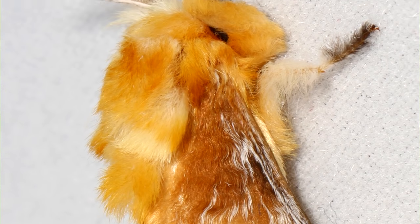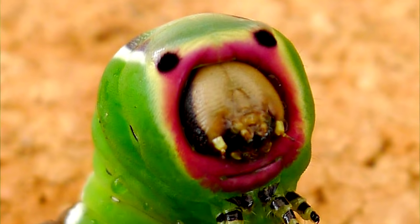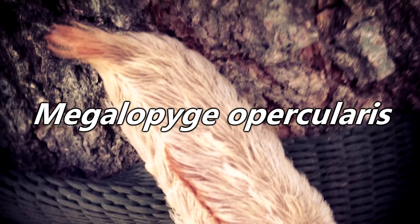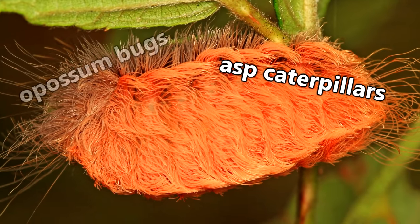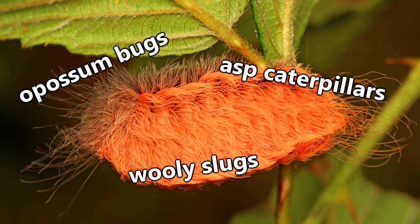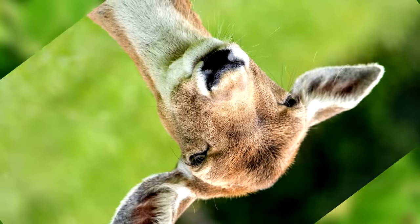Also known as flannel moths in their adult stage, puss caterpillars are not to be confused with the nightmare fuel that are puss moth caterpillars, who are from a different family classification altogether. For the sake of trying to be as clear as possible, we'll focus mainly on southern flannel moths, or Megalopygae opercularis, or asp caterpillars, or possum bugs, or woolly slugs. They have a lot of different labels — gotta love all those confusing naming conflicts we come across on this show.